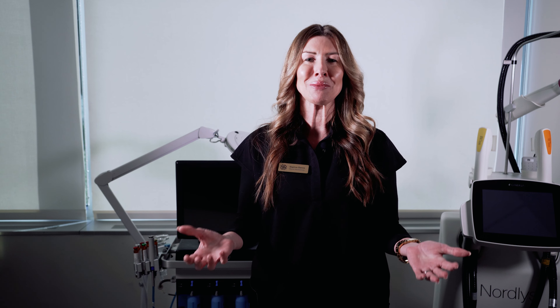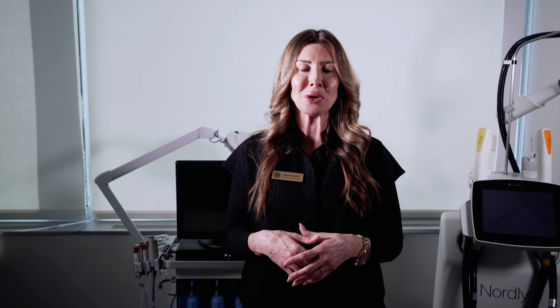After that is the best part: extractions. This is the part that clients really love because they can feel that it's pulling that debris and dead skin out of your pores.